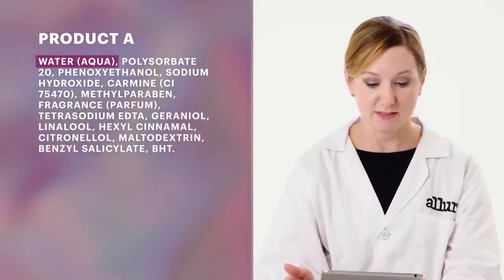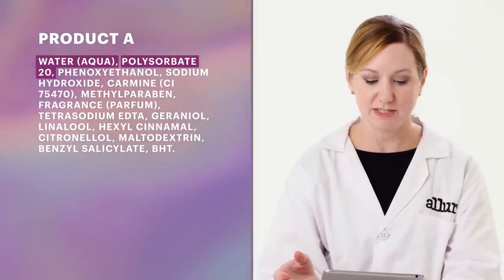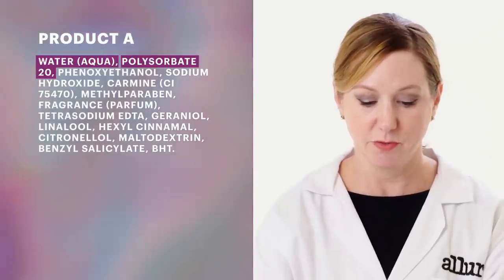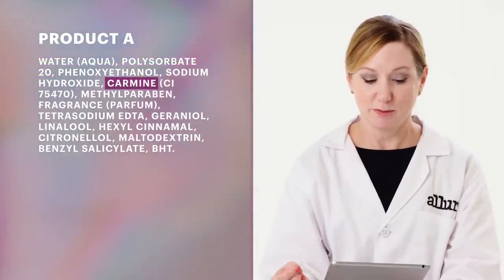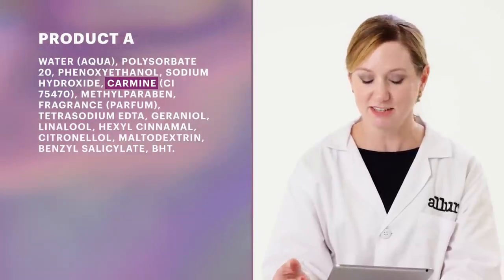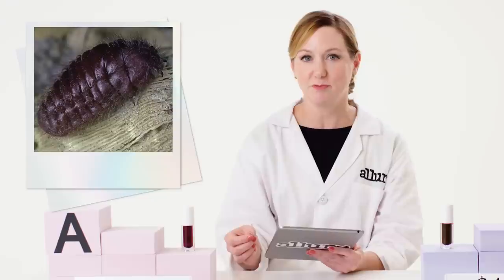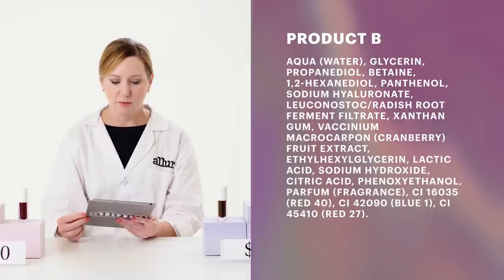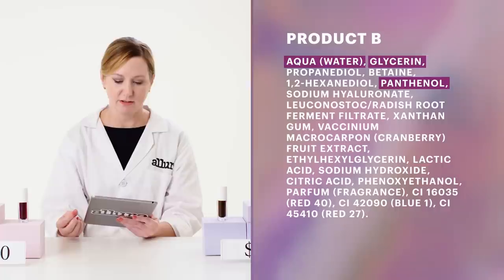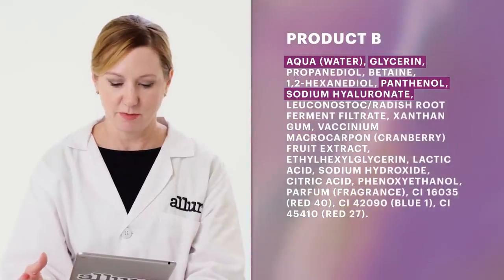Product A is primarily water-based — there's not a whole lot in here. There's a little bit of polysorbate 20, which is acting as a surfactant to help solubilize other materials like fragrance or preservative. One of the interesting ingredients in product A is carmine — a color additive actually derived from beetles. While it's natural, it's not necessarily vegan, and carmine is very expensive; it takes thousands of beetles to produce tiny amounts of dye. Product B is also water-based but contains many other ingredients like glycerin, panthenol, and sodium hyaluronate.